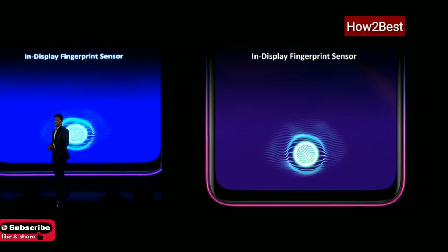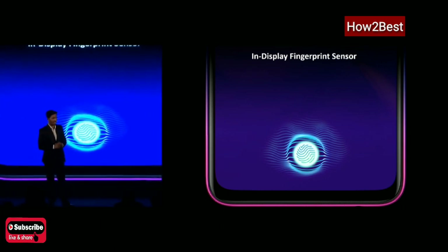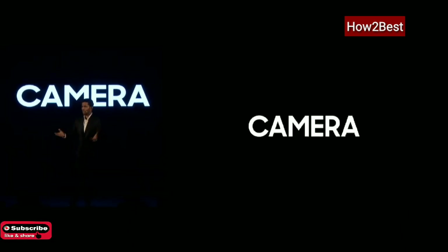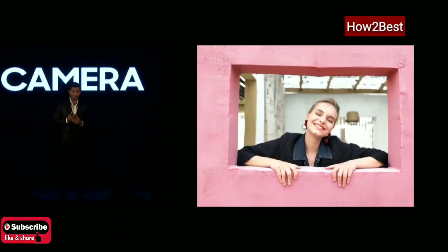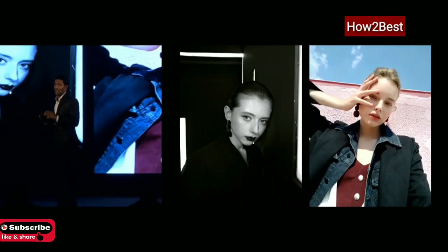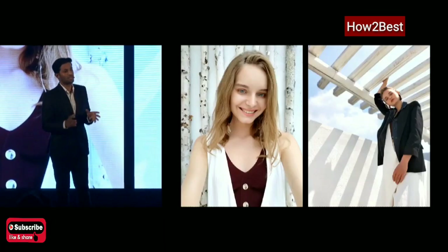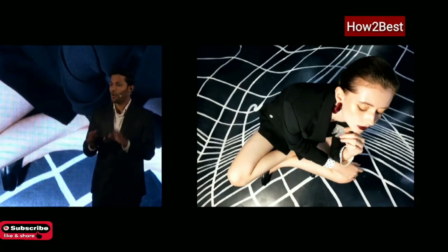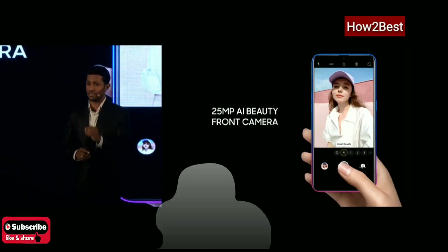Moving on to another amazing technology of this product — one of the most exciting: the photography and the cameras. Don't we all love clicking selfies and capturing memories with our loved ones? We understand the importance of having a good camera in smartphones so that everyone can capture unlimited memories. Thus, OPPO K1 comes with a 25-megapixel AI-enhanced front camera.